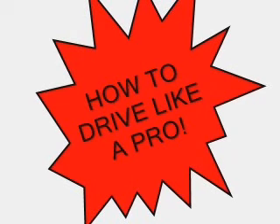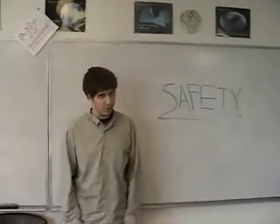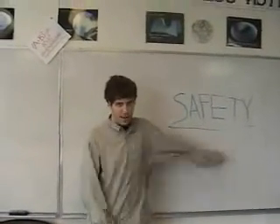Hi there, my name is Matt, and welcome to How To Drive Like A Pro. The first aspect of driving is safety. Drivers must always have complete control of their actions.